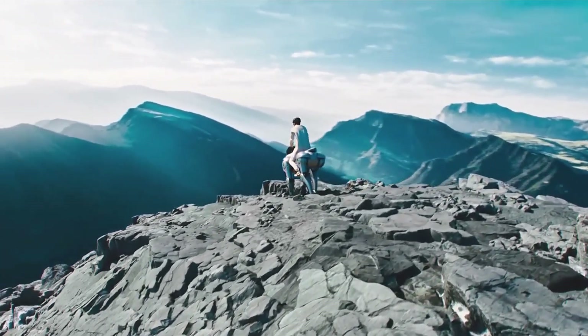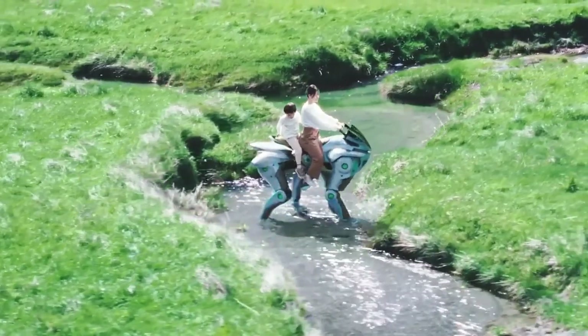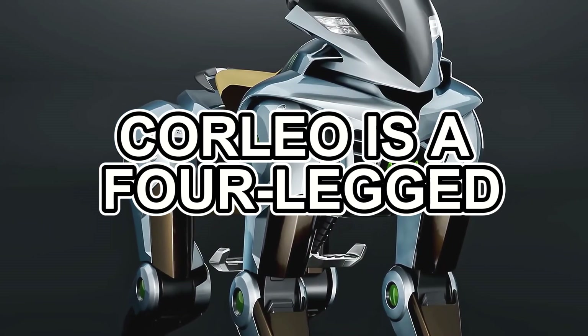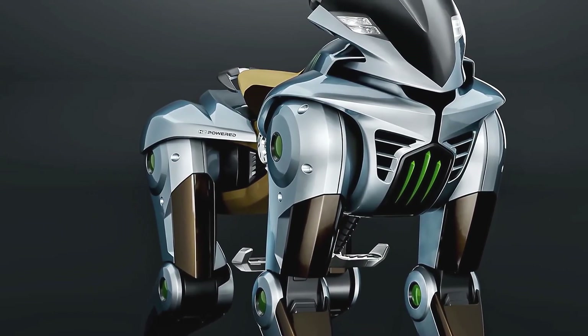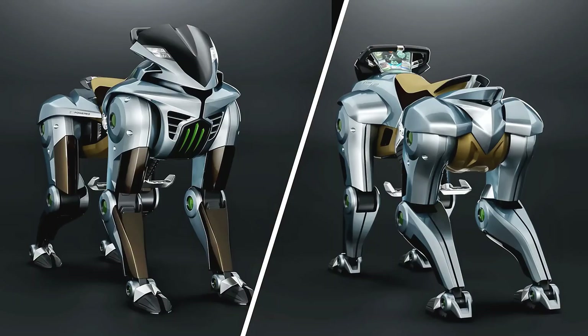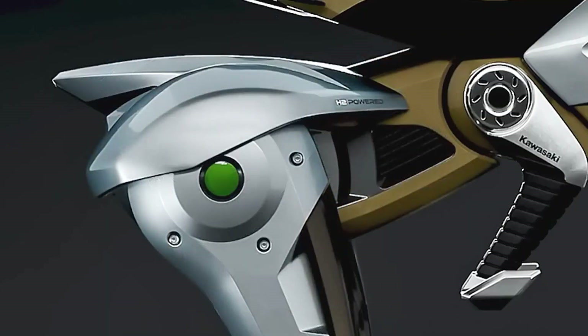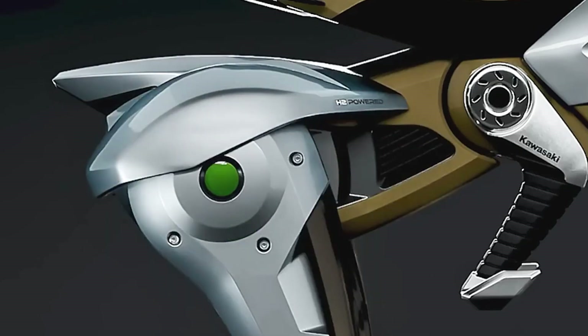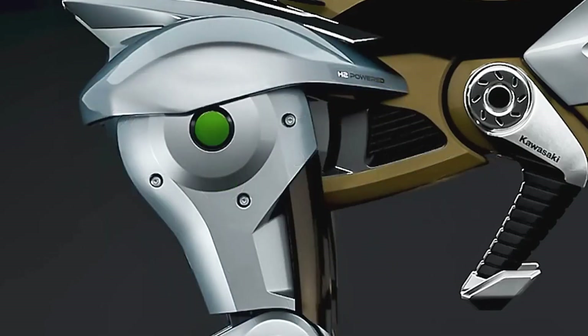Get ready to witness a machine that could redefine adventure. So what exactly is the Kawasaki Corleo? At its core, Corleo is a four-legged rideable robot designed for all-terrain exploration. Developed by Kawasaki Heavy Industries — the same company known for its powerful motorcycles — Corleo represents a bold step into the future of personal transportation. Instead of wheels, it uses four independently moving legs, giving it the ability to navigate incredibly challenging landscapes.